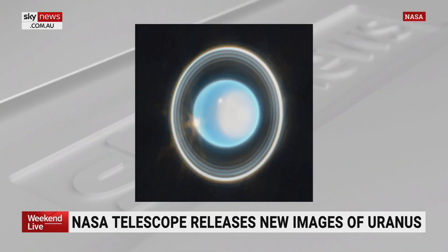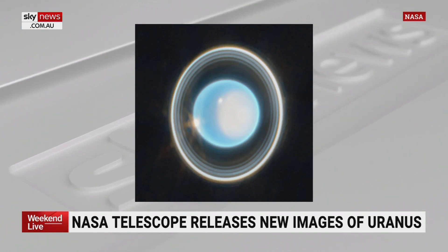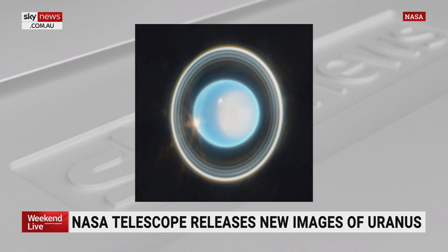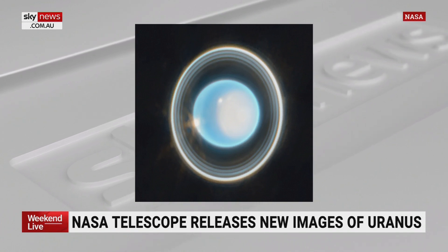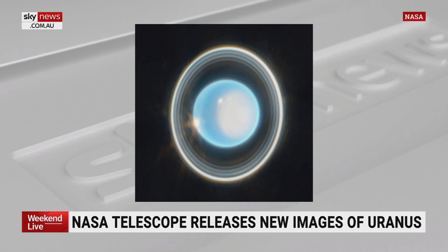It's not a dramatic surprise that this happens. We know cloud systems exist on Jupiter and Saturn, and we've seen them on Neptune as well. But it's nice to see them on Uranus too, because it's really telling us a lot about how these ice giants form, how they live, and what they may host in other systems.